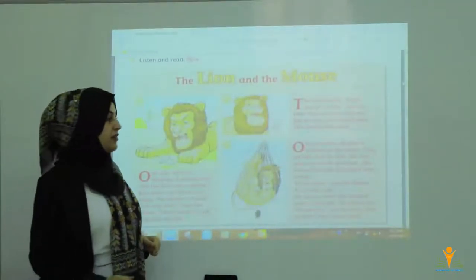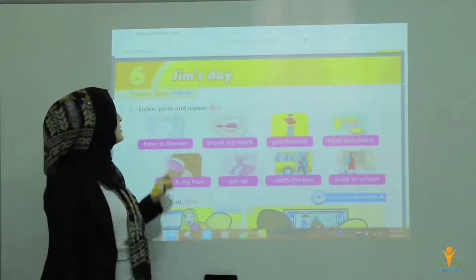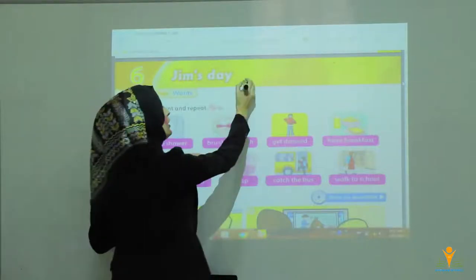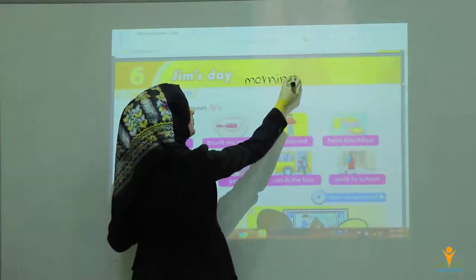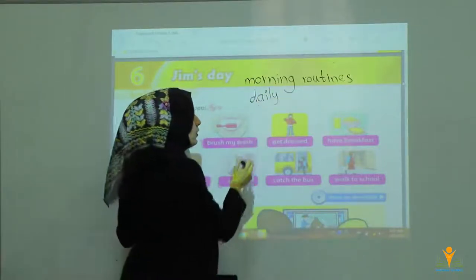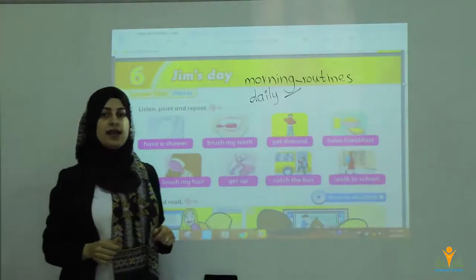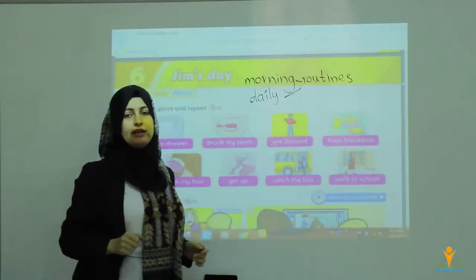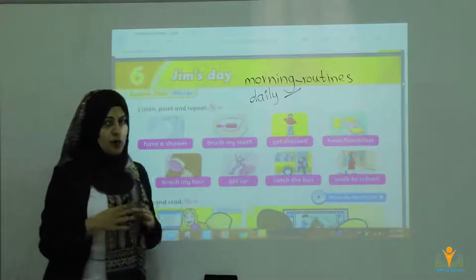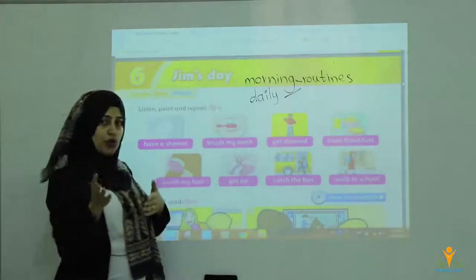This is also about the story of the lion and the mouse — we read it and answered questions. Now we go to Unit 6, Jim's Day. It's about daily routines or morning routines — both are used. Routines means you are repeating things every day or most of the days.